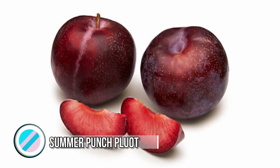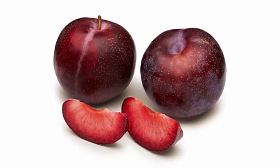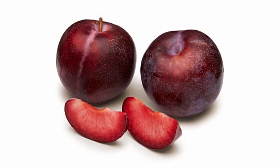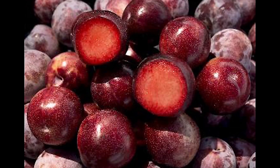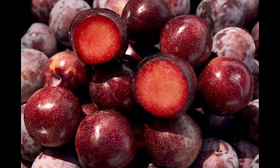Summer Punch Plum. Deep purple with glints of blue on the outside, dark purpley red on the inside, the Summer Punch Plum has to be one of the most delicious stone fruits in the world. This hybrid mix of an apricot and a plum is easily distinguished by its deep purple color with blue and white specks that almost make it look like the night sky wrapped around a fruit.